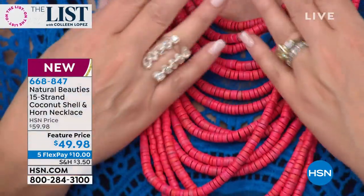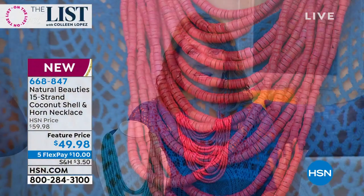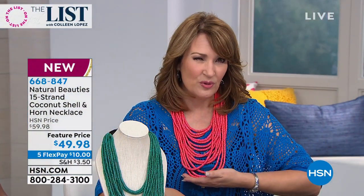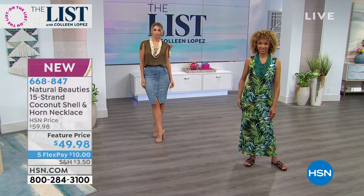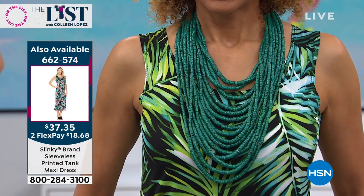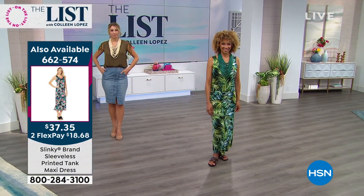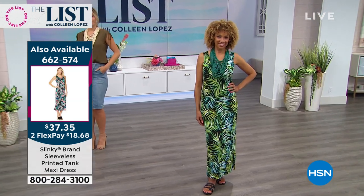This flamingo pink is so pretty — think like a coral pink color. It's light as air on your neck. The full length comes all the way down here. The drape is seven inches, so it comes to about 28 to 29 inches total length. The shortest length is 21 inches, and then you have this beautiful seven-inch drape. The dress Liz is wearing looks smashing with this necklace — item number 662-574 for $37.35.